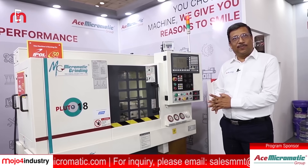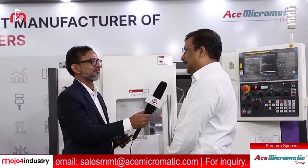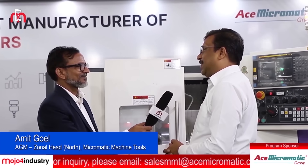I am joined by Mr. Amit Gwend from Ace Micromatic, giving a brief overview of his company and the kind of business they do. Ace Network Group is the largest machine tool global group in India. It is an Indian private group company, and we have a total of 10 machine tool groups associated with us. We have a solution for everything.